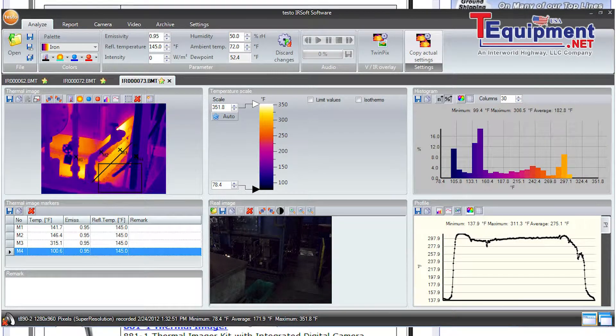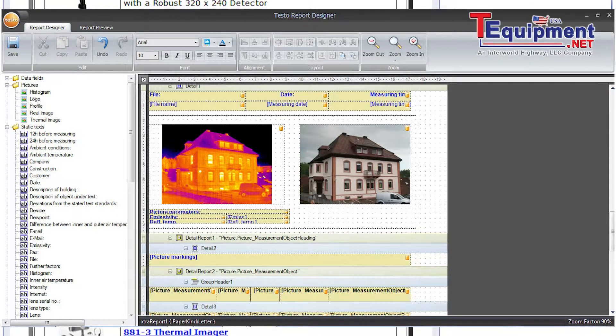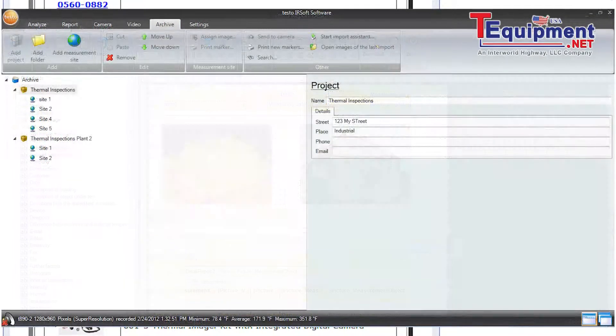Testo IRSoft software has three key features that set it apart and make it unique. It's easy to use through customizable and fully-creatable reporting systems. It allows the creation of PDF documents that can be shared with any customer, client, or for record retention.